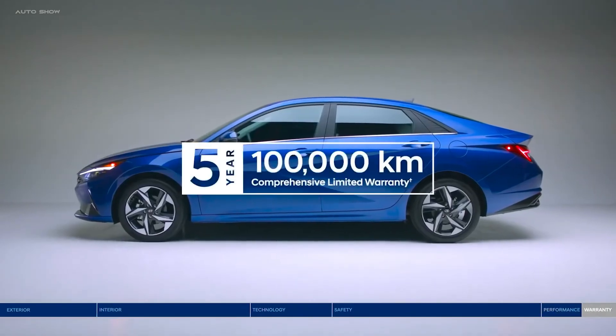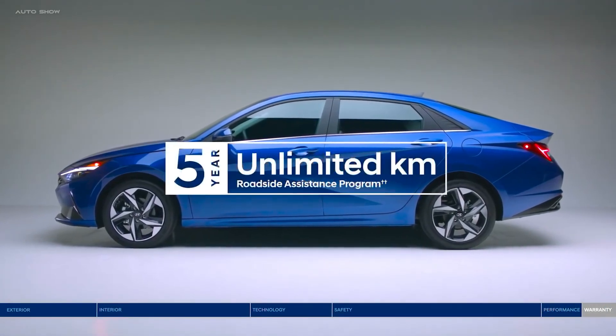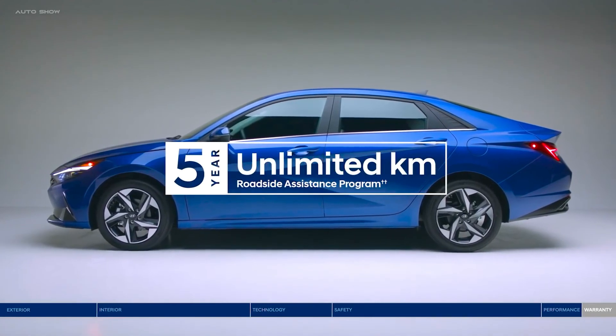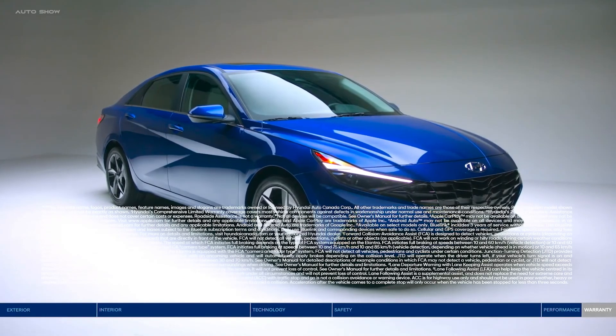Peace of mind comes standard with the 5-year 100,000 km comprehensive limited warranty and a 5-year unlimited km roadside assistance program. Make your move to the all-new Elantra — keeping you connected and protected.